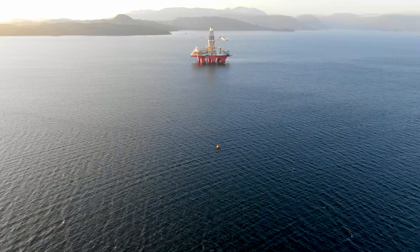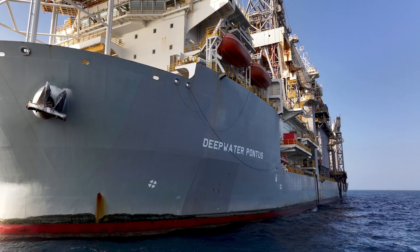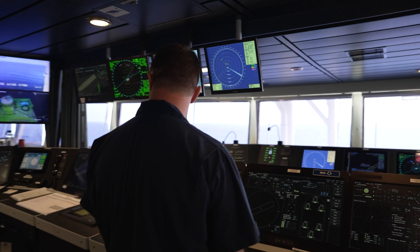How do our drill ships and semi-submersibles stay in the same spot on the water? It's too deep to lay anchor. How do they do it? I've been doing this a long time and it's still pretty impressive. Let's ask our dynamic position operators, or DPOs.